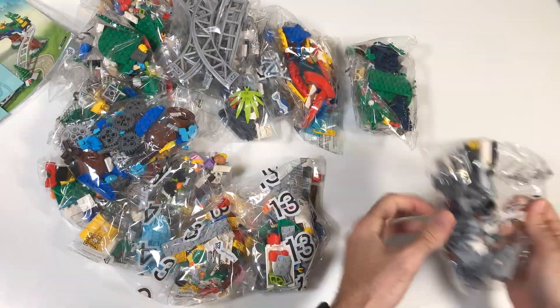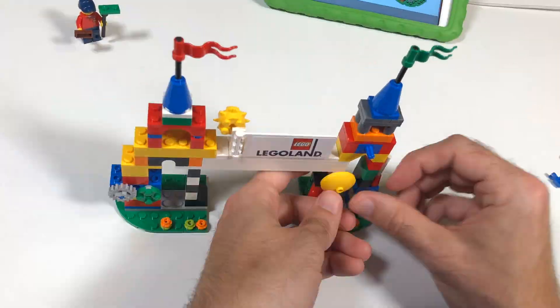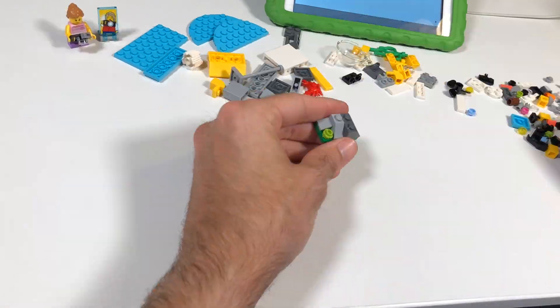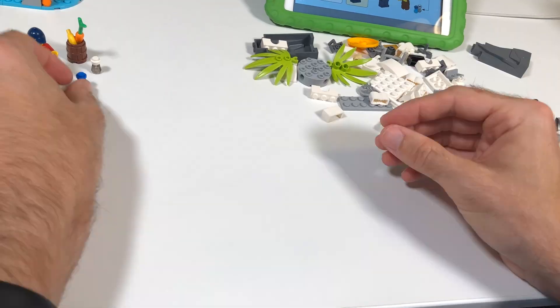The build for this set was quite substantial. It took me like two and a half hours to put the whole thing together, and boy was this the opposite of a boring build. I guess we could just call that an interesting build. You do not spend a long time on any one part of this set.